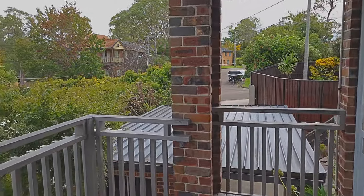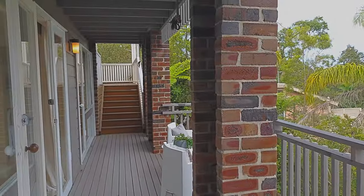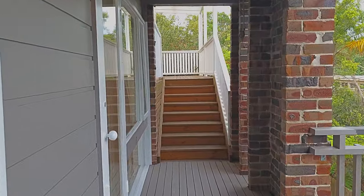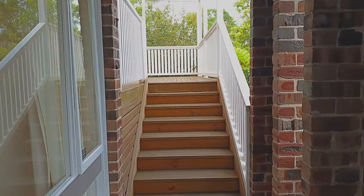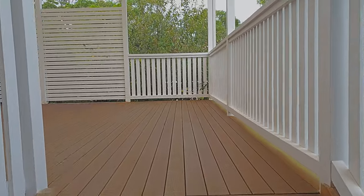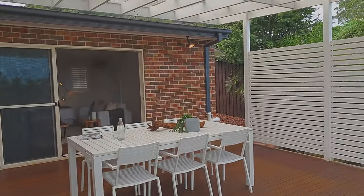Turning around, you can see it's interconnecting to the entry-level entertaining deck upstairs, with minimal steps to come up — it all works extremely well together.